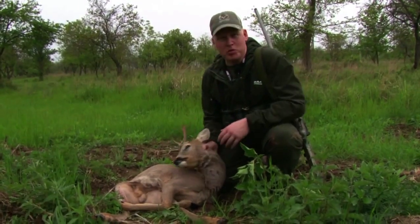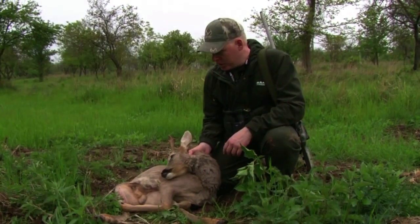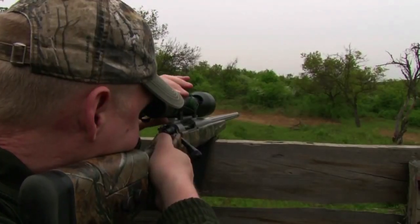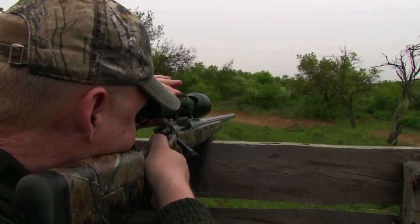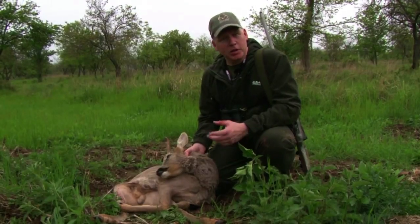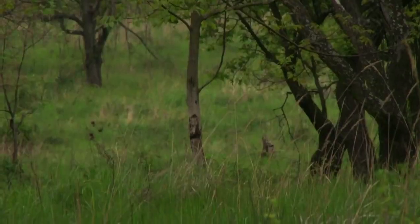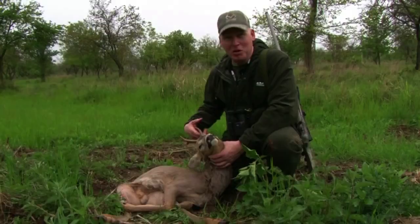Really pleased with the shot. Really pleased with the performance of the Nikko Sterling Diamond — illuminated, 12 mag, plenty of magnification for these sorts of distances. We haven't really been able to test its light gathering capabilities today; that'll probably happen in the morning. But so far, two shots, two deer — and we're ready for a beer, I think.